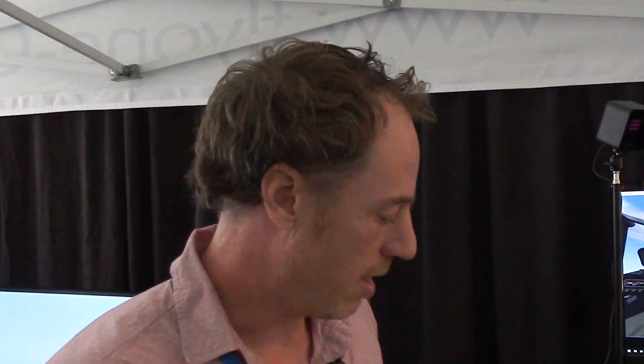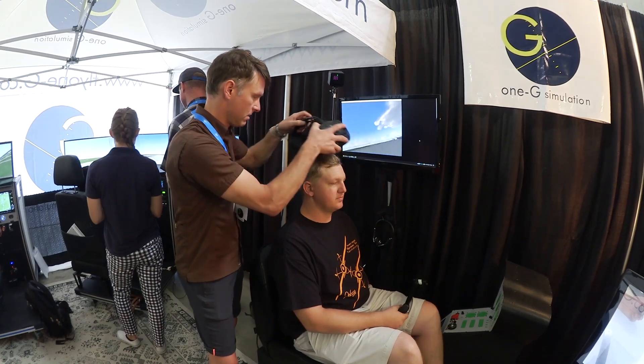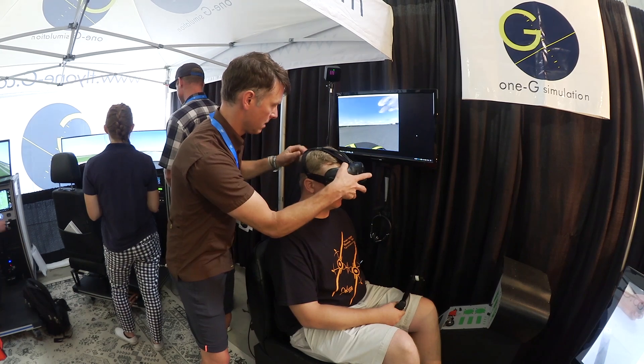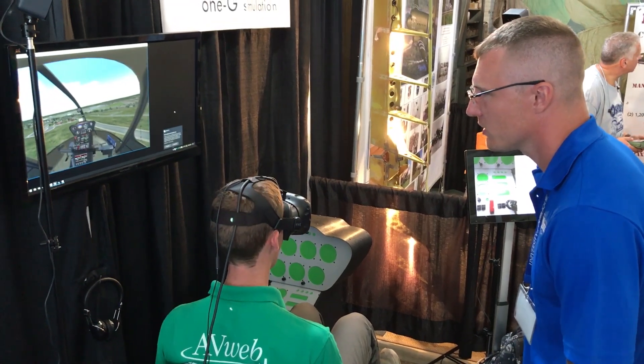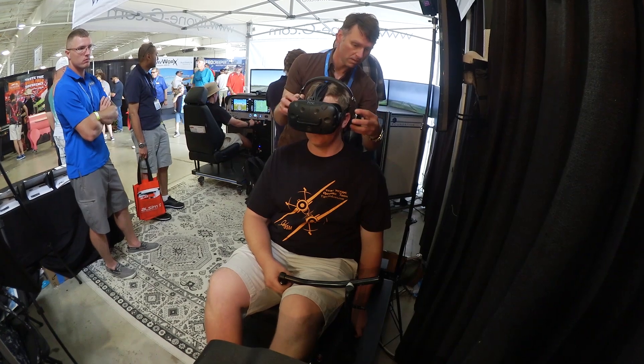It's a virtual reality cockpit augmented with haptic feedback, demonstrating a Robinson R44. What we experienced with this project — which is only nine days into its development — is the challenge of trying to integrate physical controls and a real cockpit with what you see through the visuals. There's a tremendous amount of potential with the out-the-window view, the spatial relationships, and situational awareness that you gain from having virtual reality.